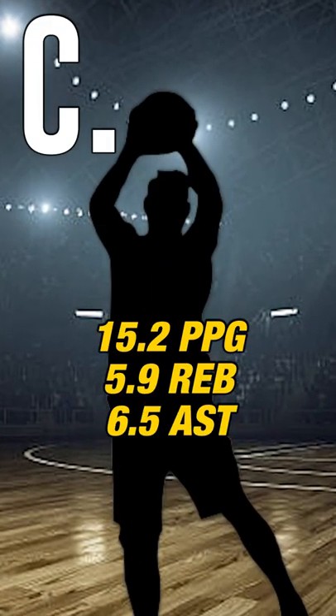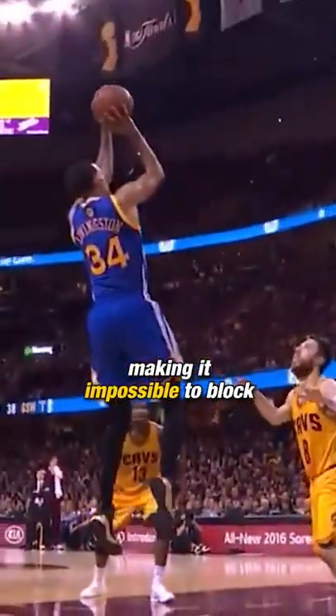Then you have Player C, a more mature point guard who spent two years in college with a well-rounded game who will get the job done on both ends. He's also got a high release on his jumper, making it impossible to block.